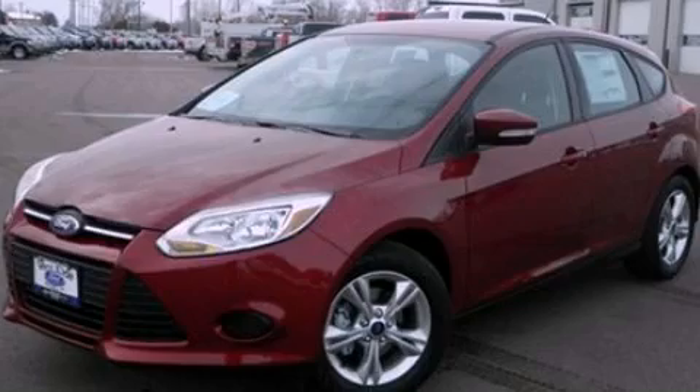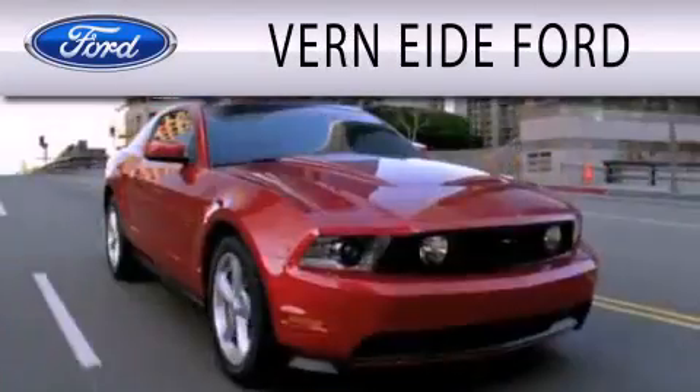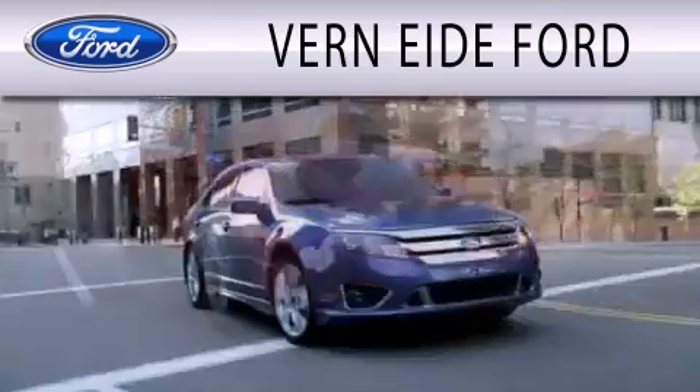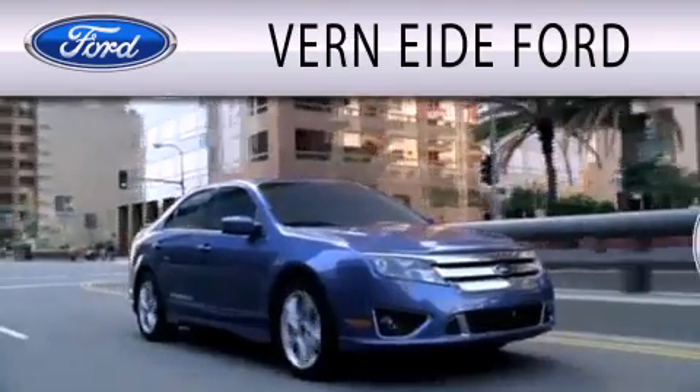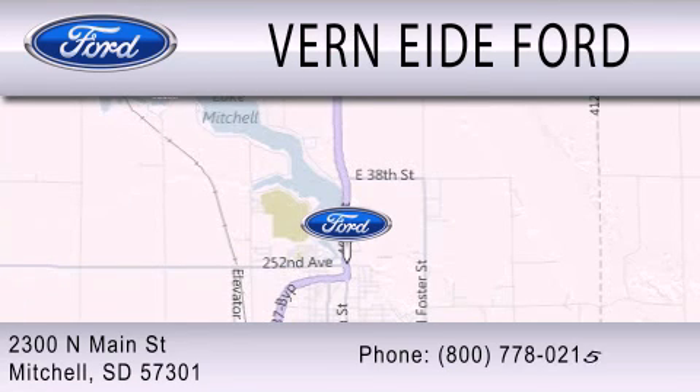Call or visit us right now and arrange your test drive today. Vern Eide Ford is dedicated to doing everything possible to ensure that the experience you have selecting your next vehicle is as pleasant as possible. We are located at 2300 North Main Street in Mitchell. Thank you.